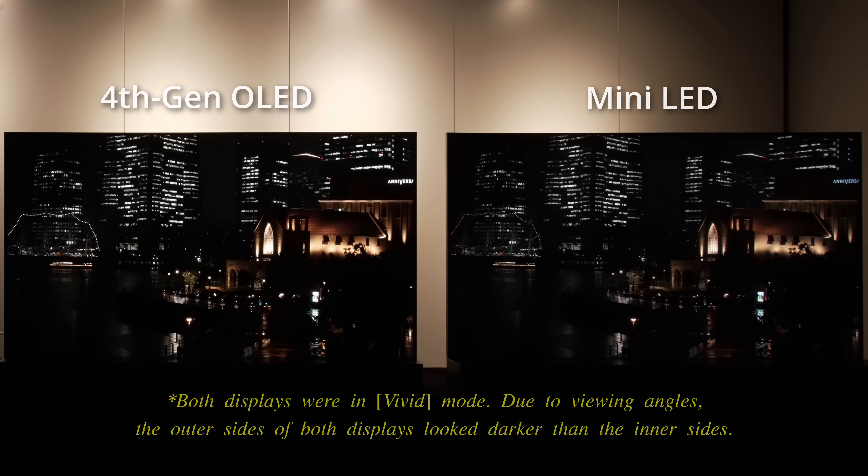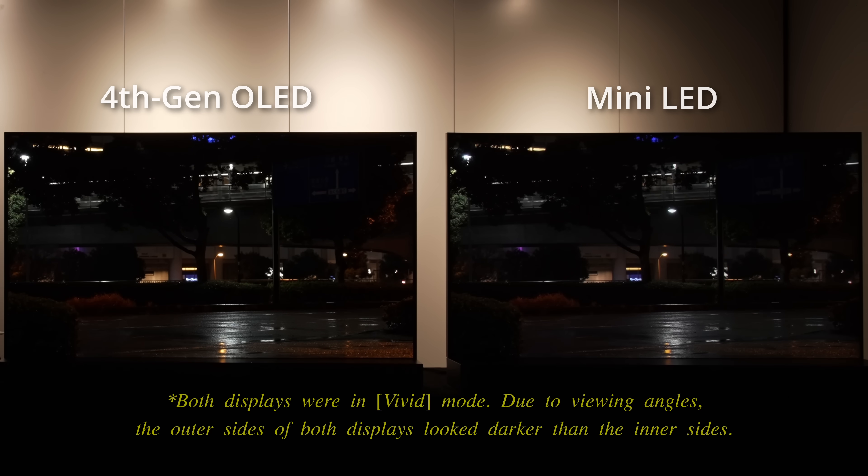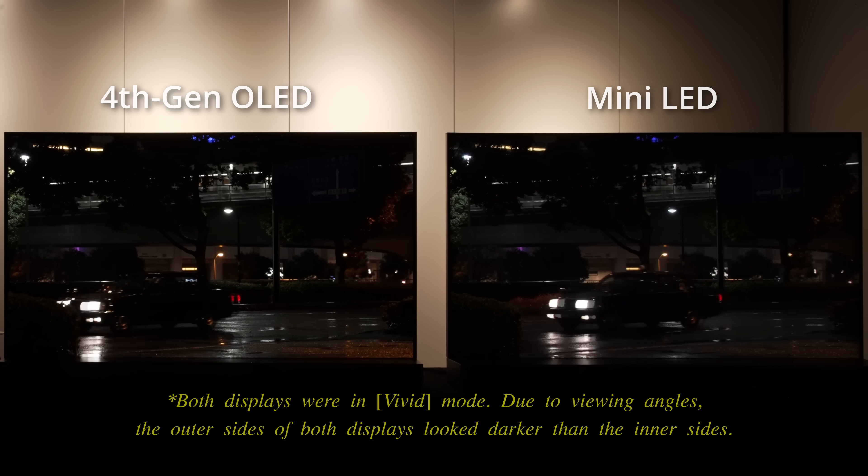Furthermore, in many low-light scenes, the mini-LED TV had to dim down small, bright objects to achieve deeper blacks and suppressed blooming, handing the advantage to OLED whose per-pixel lighting precision allowed bright and dark elements to be rendered adjacent to each other without compromise.